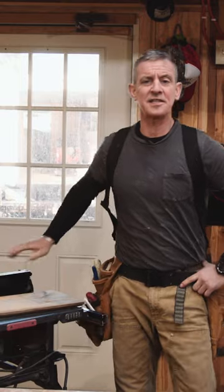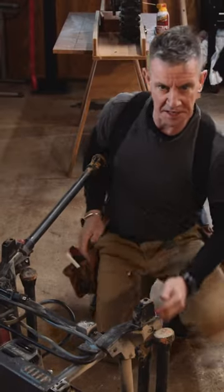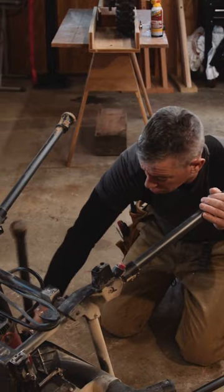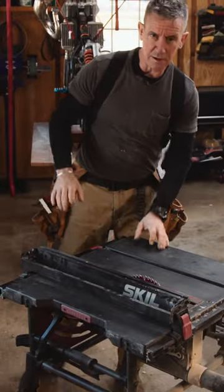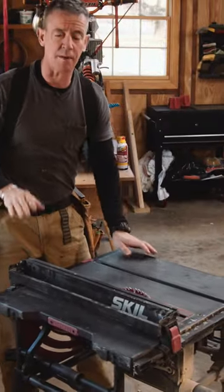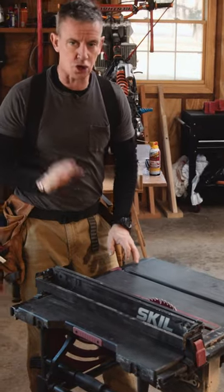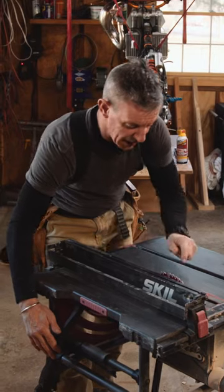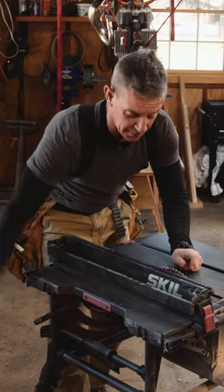Built-in stand, four stable solid legs, deploys quickly — it's stable. It plows through pressure treated lumber, framing, trim. The fence, which is ample tall, is dead parallel to the blade and square to the table.